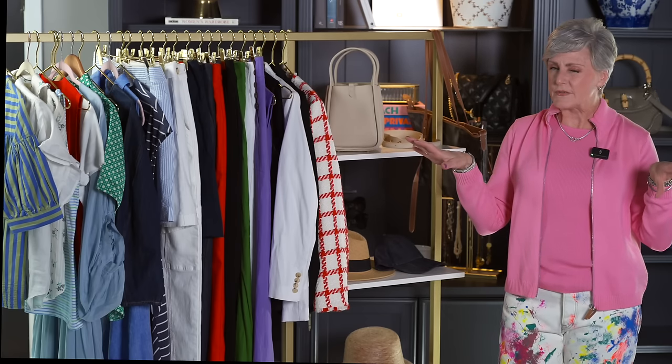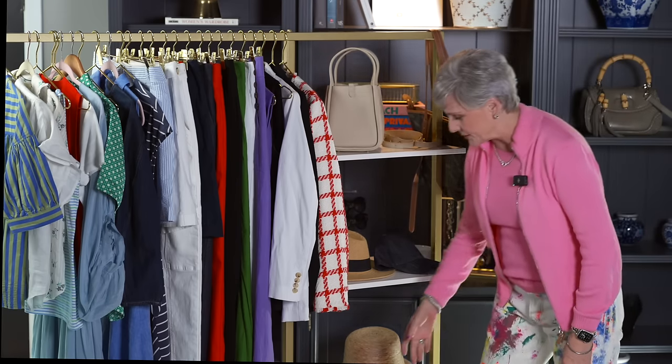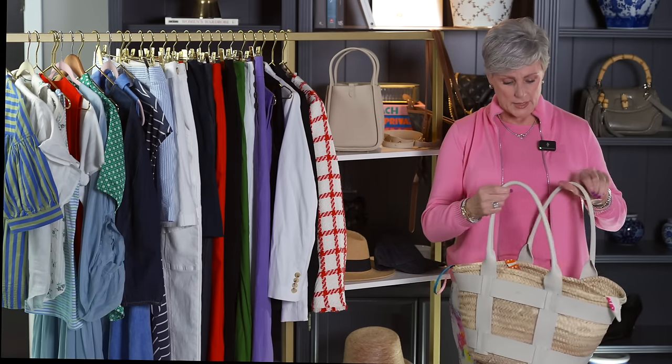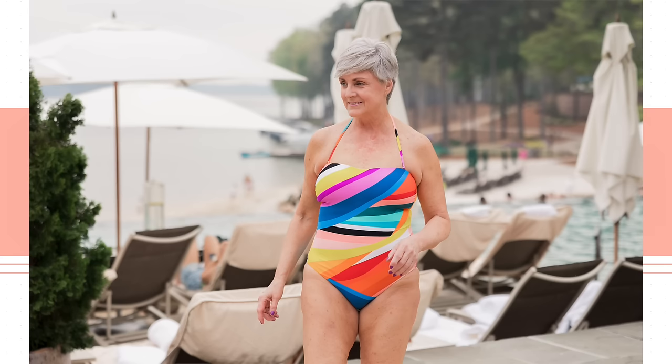I did want to briefly touch on swimwear because swimsuit season is coming — I love to go to the pool and I love to go to the beach. I have some really cute things today and we have a really big swimsuit guide over on the blog — I'll link that down below. One of the brands that I like is La Blanca, and bright colors are very big this year. This is just a one-piece bandeau with a beautiful tie in the back.